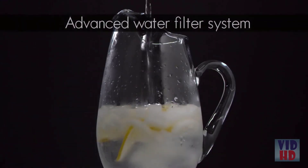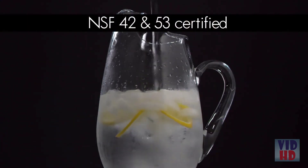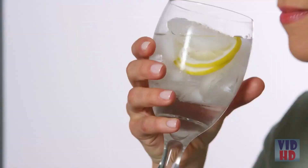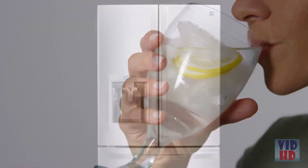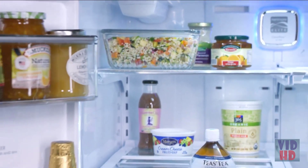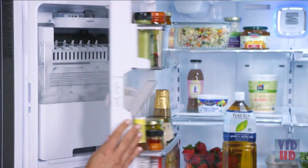The advanced NSF certified water filter system reduces chlorine taste and odour, impurities like mercury and over 99% of lead for cleaner, fresher water and ice. The top shelf is all yours with the slim indoor ice maker. It allows 100% use of the top shelf, plus extra storage in the door.